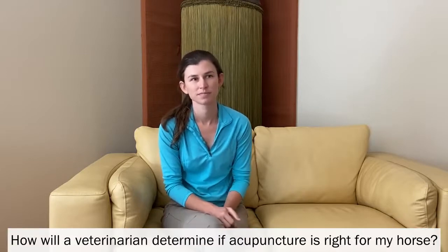How will a veterinarian determine if acupuncture is right for my horse? Your veterinarian will perform a physical exam or lameness exam on your horse and identify issues that may respond well to acupuncture. For example, if your veterinarian identifies back soreness, neck soreness, nerve issues, or anything like that, they might then identify acupuncture as a good treatment option.